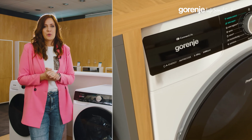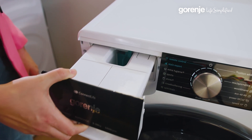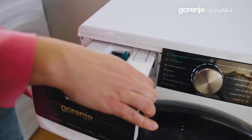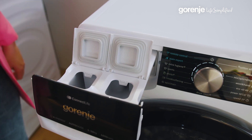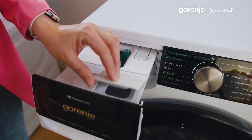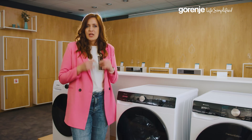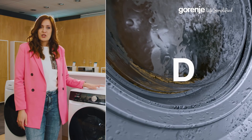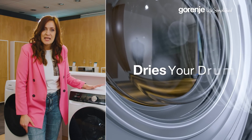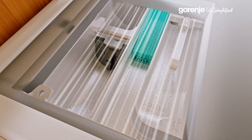Let me show you how it works on this exceptional Superior model. You just put your detergent here and you're good for up to 20 washing cycles. But we don't stop just at clean clothes. Have you ever forgotten to leave the washer door open for drying, only to come back to an unpleasant smell? Gorenje's air-dry technology is here to prevent that, keeping your washer fresh and free from odors and bacteria after each cycle — the ultimate feature for maintaining a pristine, hygienic washing machine.